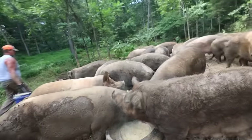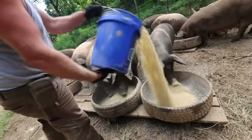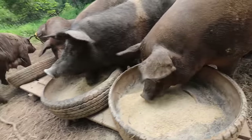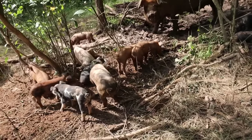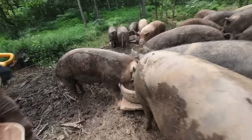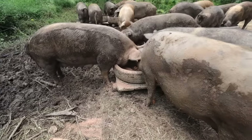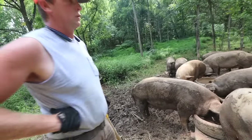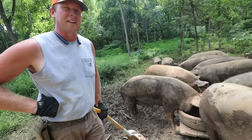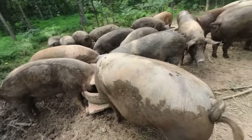How are these feeders working out for you? They're basically tractor tires attached to wooden bases — that's all we use for our sows, because we got tired of using Rubbermaid troughs that a big sow like this can break in an afternoon. These sows are probably around 600 pounds.